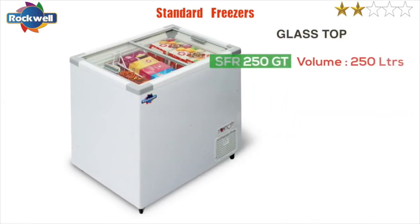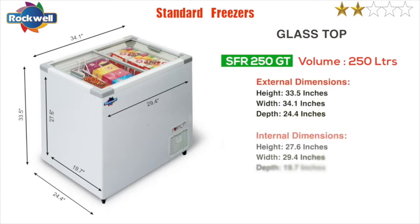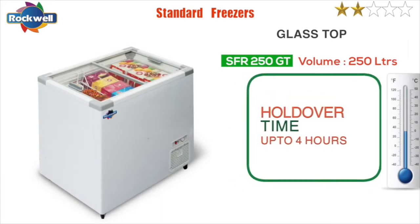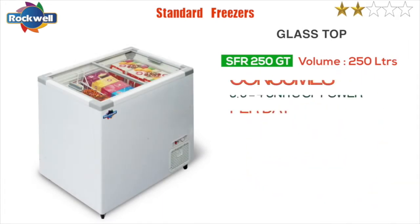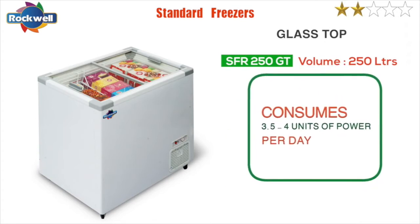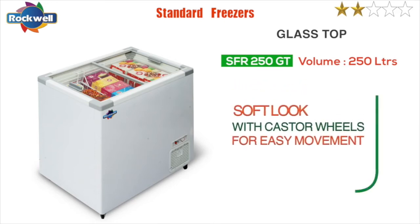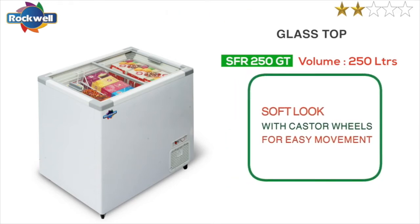The SFR 250 GT glass top freezers have a toughened and reflective glass door. They have a holdover time of up to four hours at full capacity and consume three point five to four units of power per day. They have a soft look with caster wheels for easy movement.